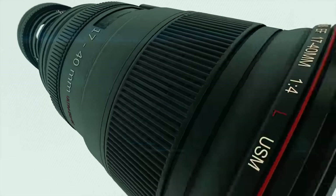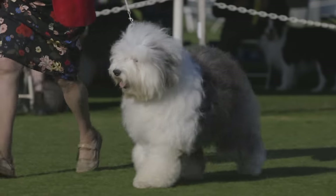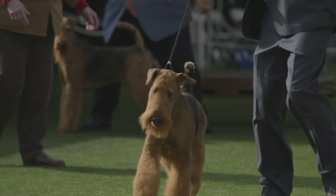Dogumentary TV — producing the best breed documentaries on YouTube. Hey, what's going on guys, this is Zeke, Dogumentary TV, the YouTube channel for dog lovers. If you guys have not already, please go ahead and subscribe to the channel. Today in this video we're going to be talking about my fab five long-hair dog breeds that work.